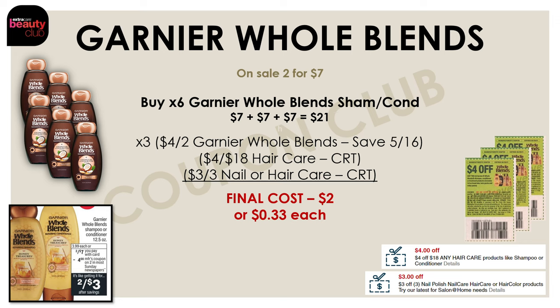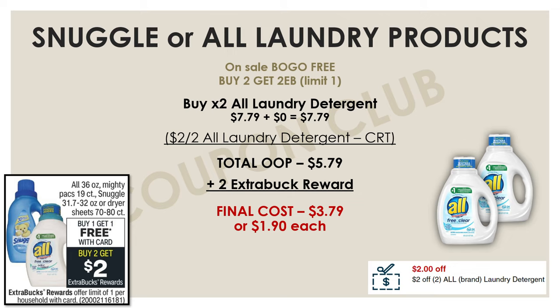Now let's check out our laundry care deals. This one is on the Snuggle or All laundry products. These products are on sale buy one, get one free, and if you buy two you'll get a $2 extra buck reward. If you have the $2 off two All laundry detergent CRT, pick up two of those All laundry detergents — they're $7.79 each, but buy one get one free brings it to $7.79 for both. Use that $2 off two CRT to bring your out of pocket to $5.79. With the $2 extra buck back, your final cost for both is just $3.79, or $1.90 each.